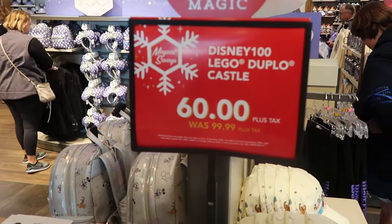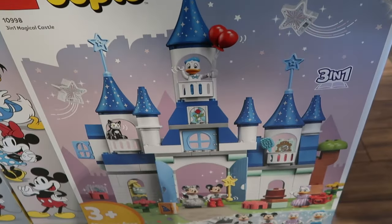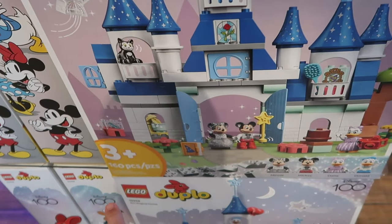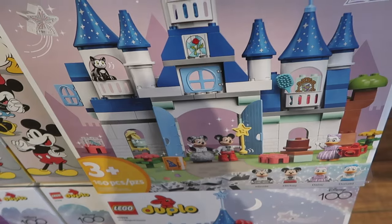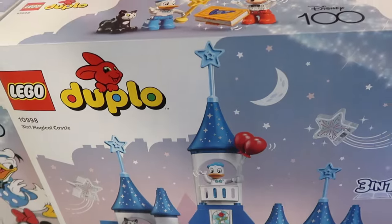They have the Disney 100 Lego Duplo Castle play sets. These are regularly $100 a piece, now $60. It's for ages 3 plus — you get Mickey, Minnie, Daisy, and Donald. Again, these are part of the Disney 100 collection. These are really nice for the kiddos.